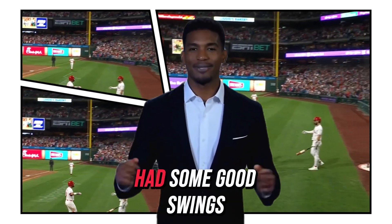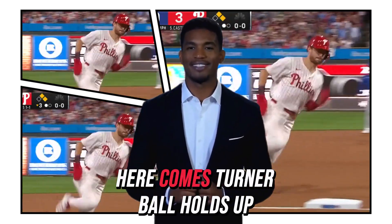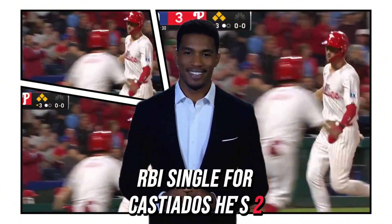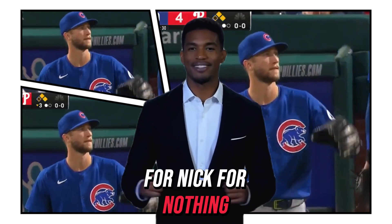You talk about a guy that's had some good swings. Line drive, base hit to left field. Here comes Turner. Boehm holds up at second. RBI single for Castellanos — he's two for two. Eighty-five runs batted in this year for Nick. Four-nothing Phillies.